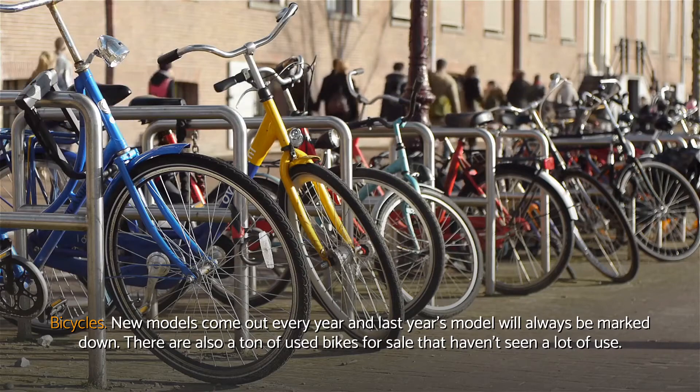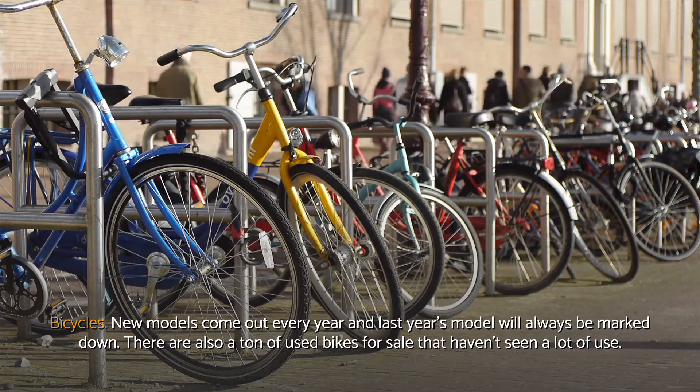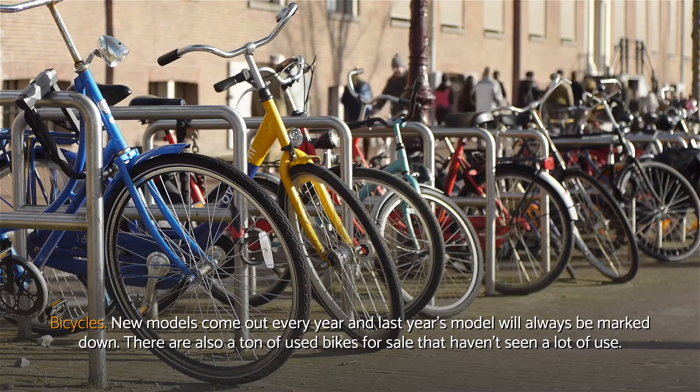Bicycles. New models come out every year and last year's model will always be marked down. There are also a ton of used bikes for sale that haven't seen a lot of use.